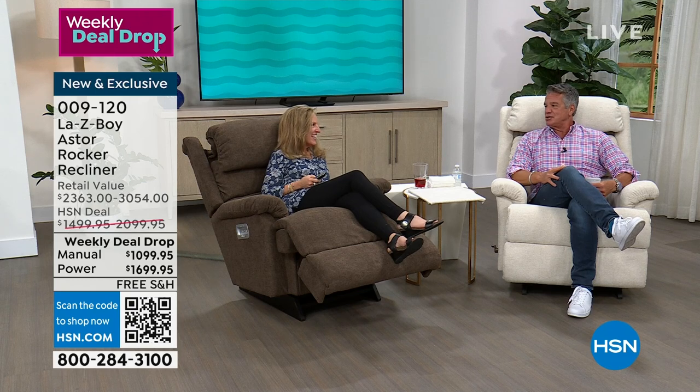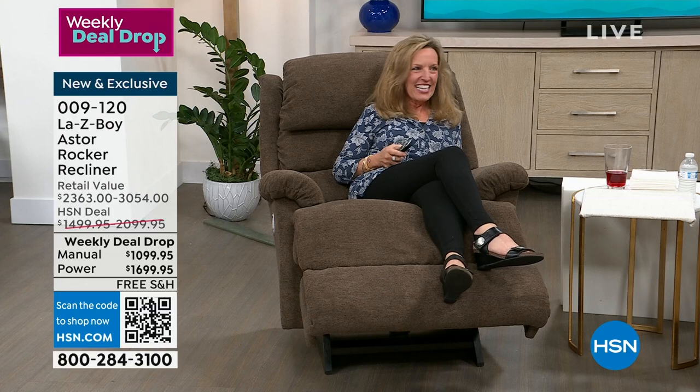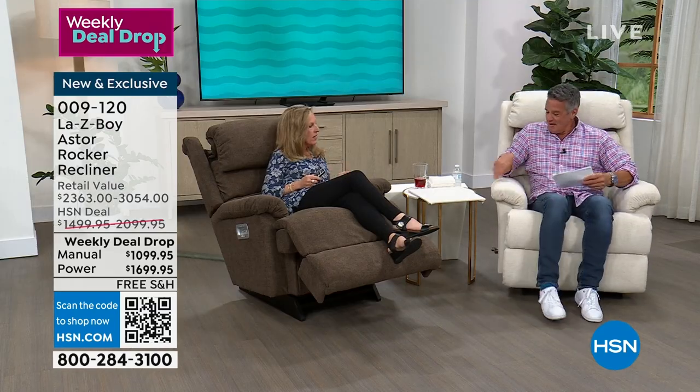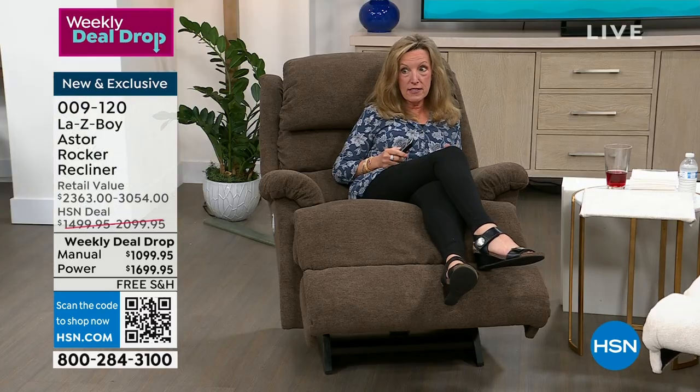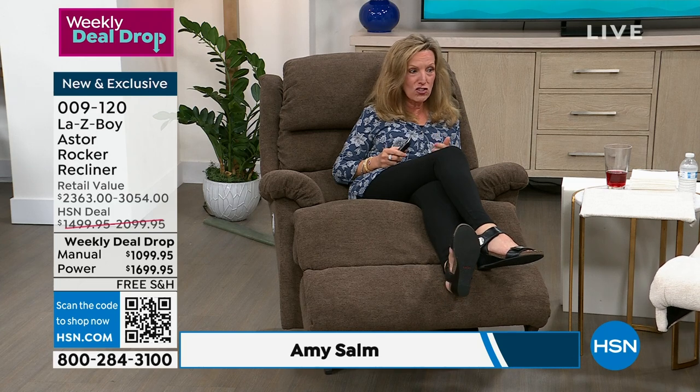Amy Somm is with us — 26 years! You started when you were 10. This is truly our Aster. We have not had it on HSN for two years, so it's time to have the chair back. You've all asked for that tall man's chair.